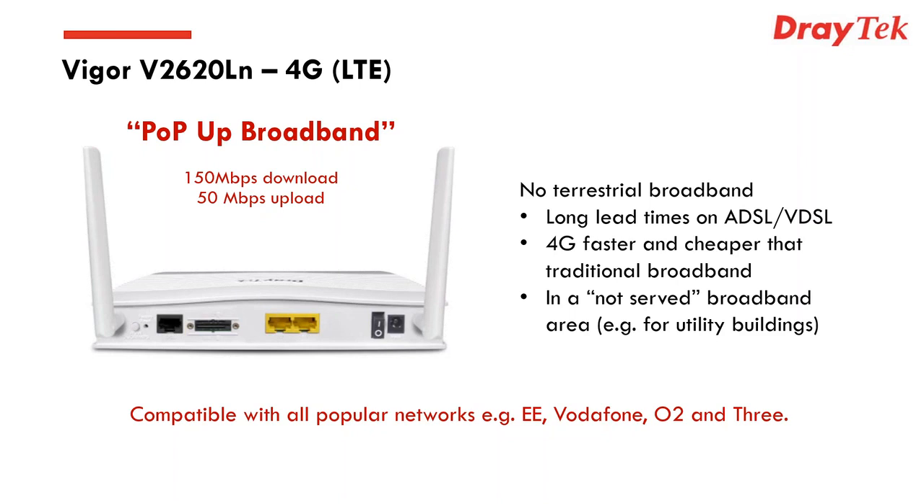Pop-up broadband is useful for various reasons — for example, moving a business into an area where there's no ADSL or VDSL right now, with long lead times. You could get 4G broadband right away, then use the same device to connect to ADSL or VDSL when it becomes available. There are also environments where 4G is faster and cheaper than traditional broadband.